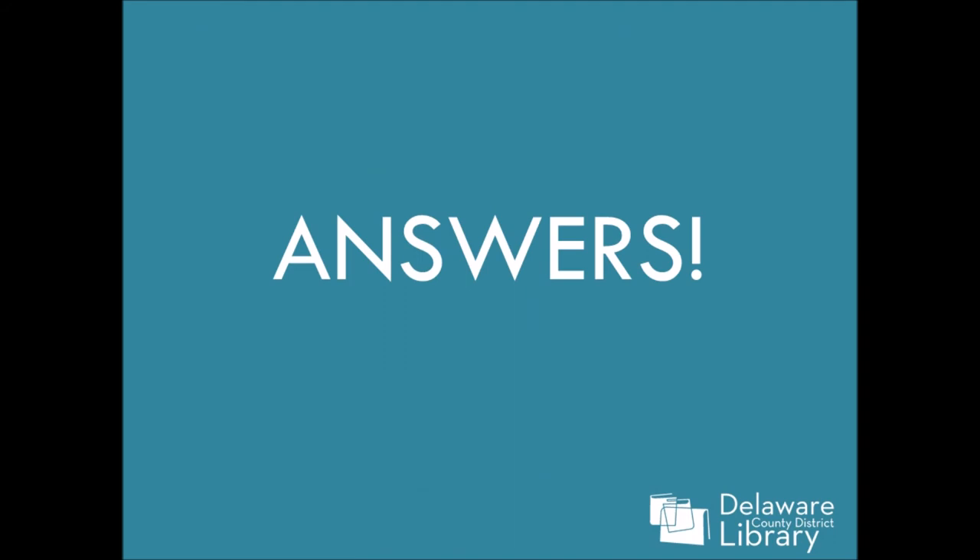Alright. Before we do the answers, take a second to calculate. Fill in any answers that you might have missed, and then we will go ahead and do the answers for all three categories.